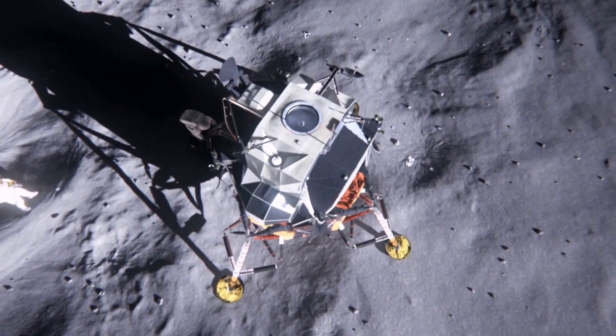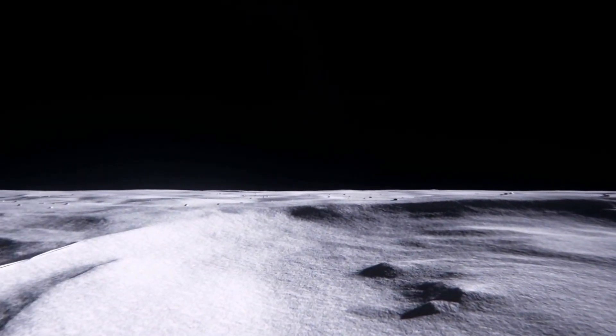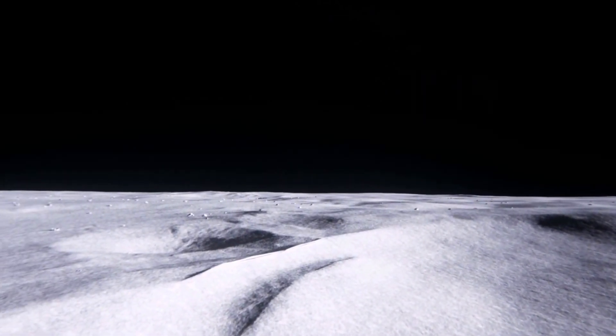And, Columbia, Houston, we expect to lose your high gain sometime during the powered descent. Over. Columbia, roger. You don't have much care, do you? No, sir.